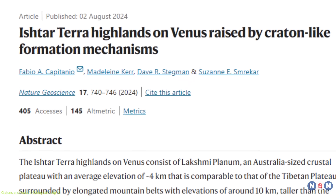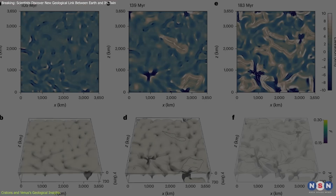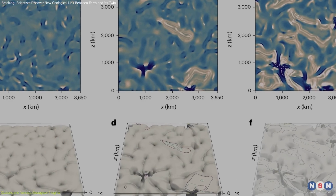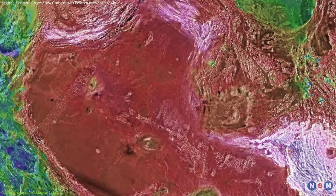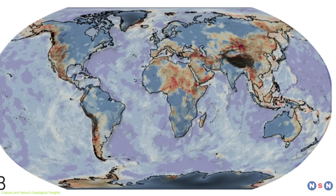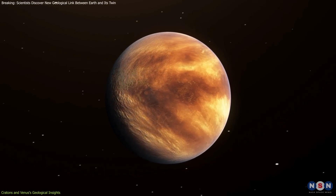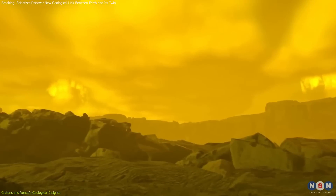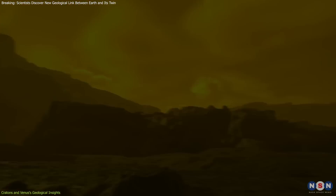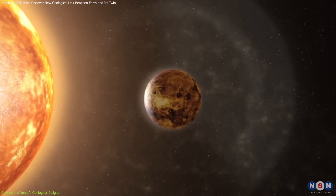The research, led by Fabio Capitanio of Monash University, utilizes data from NASA's Magellan spacecraft and high-performance computer simulations to propose that regions like Ishtar Terra on Venus might have formed through similar processes as Earth's Cratons. This revolutionary idea — that Venus might have once had its own Craton-like regions, stable and enduring through eons — challenges the long-held view that such features are exclusive to tectonically active planets.